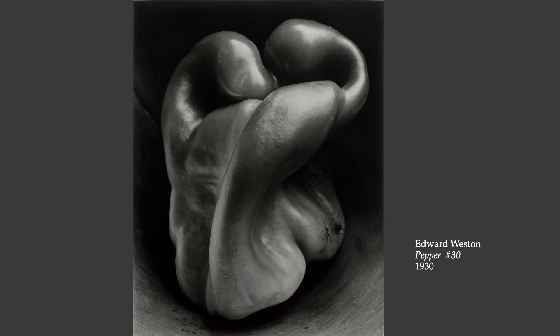He said: 'I could wait no longer to print them, my new peppers. I put aside several orders and yesterday afternoon had an exciting time with seven new negatives. First I printed my favorite, just as the light was failing — quickly made, but with a week's previous effort back of my immediate, unhesitating decision. A week, yes, on this certain pepper, but 28 years of effort, starting with a youth on a farm in Michigan.' He then returns to this pepper and says: 'It's a classic, completely satisfying. A pepper, but more than a pepper. Abstract in that it is completely outside subject matter. This new pepper takes one beyond the world we know in the conscious mind.'